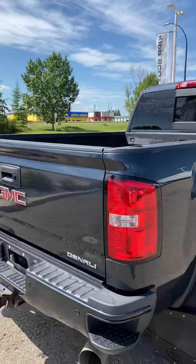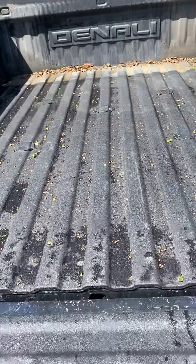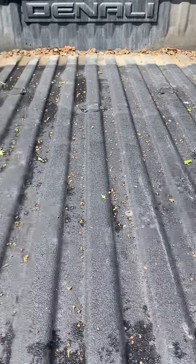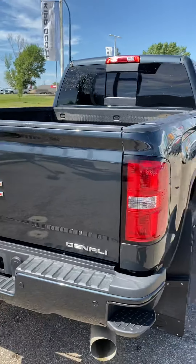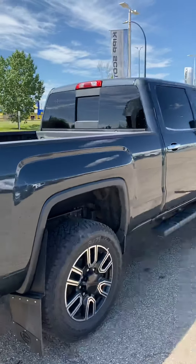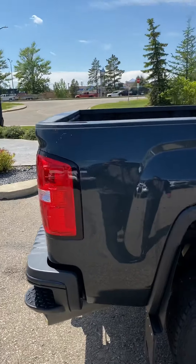Coming around the passenger side, it does have the fifth wheel prep package, so it is all ready to go for a fifth wheel. There is no lift on this one — it is just a two-inch level on the front, which gives it that nice level look on the front end.